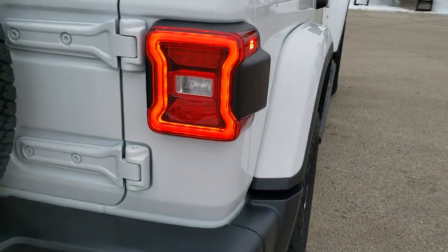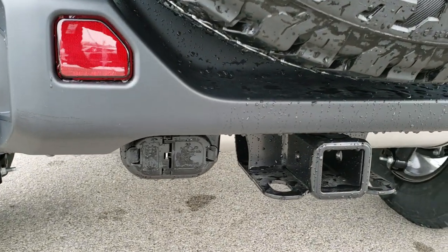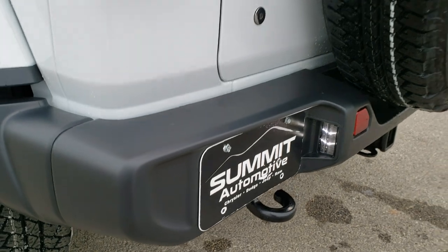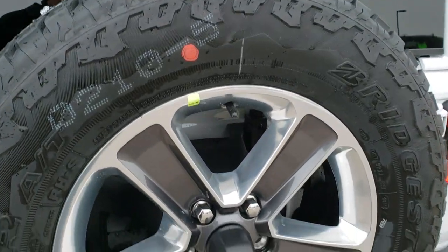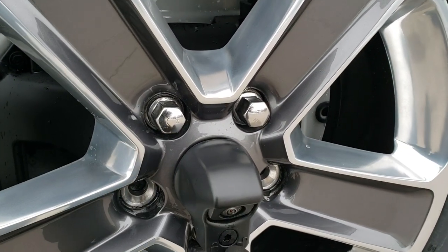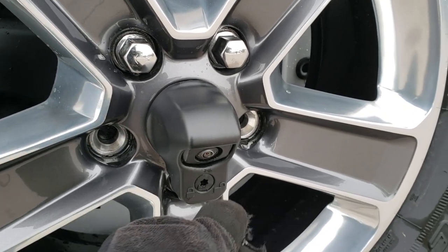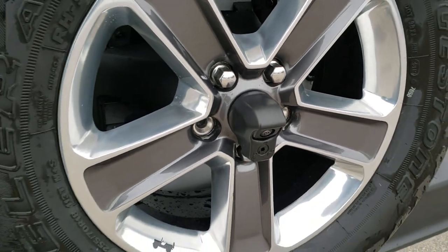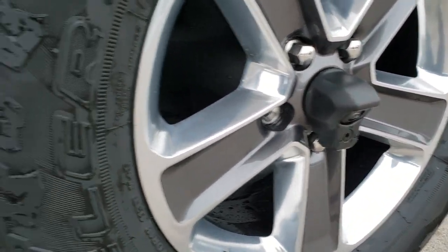As we come around to the back, you can see it does have the LED tail lamps, the towing package with the receiver hitch, 4-pin and 7-pin wiring, the LED license plate light, and a matching spare tire. To get that spare tire bezel off, there's a little tool that comes in your kit — you just turn it to the right and it pops off. That's also where your backup camera is located.